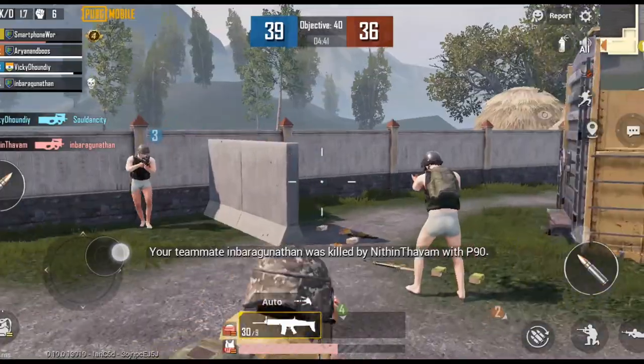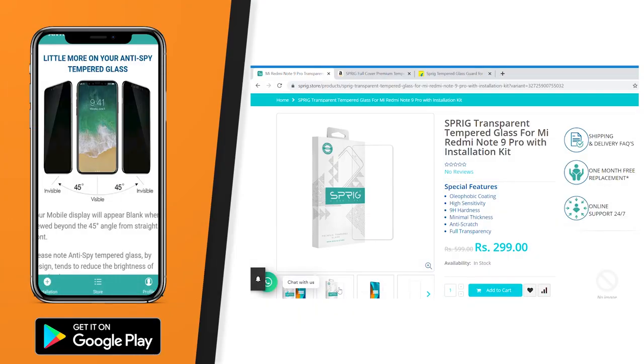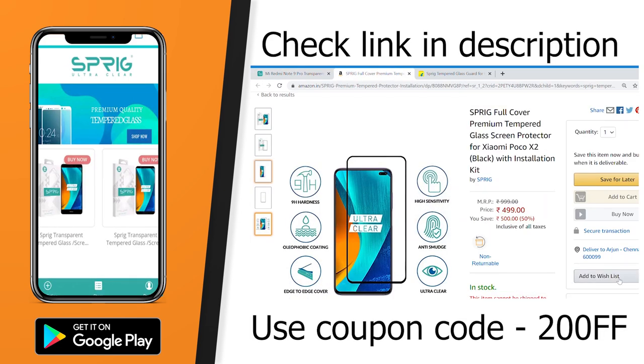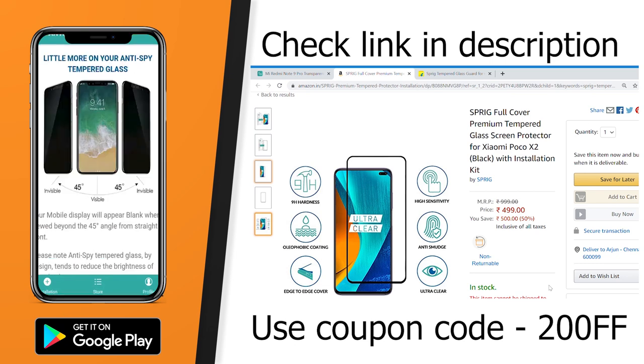We are going to upload a full video on our channel, so check the link. Sprig is a premium affordable tempered glass brand with better quality glass. You can buy Sprig tempered glass from Amazon, Flipkart, or the Sprig store. You can also use the Sprig app on the Play Store or iOS app.